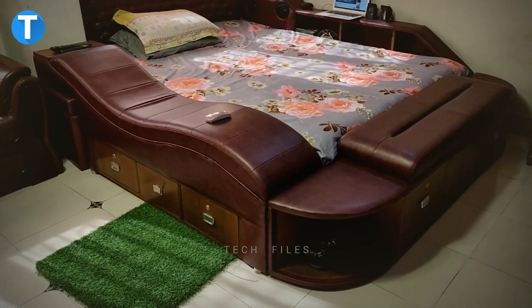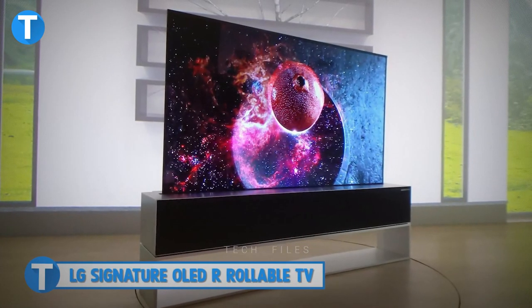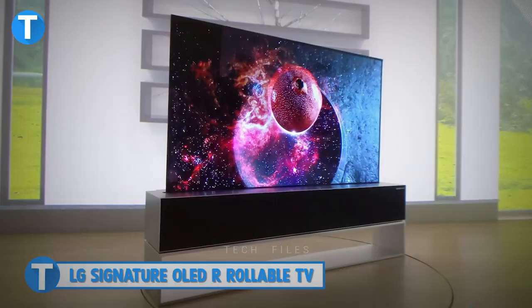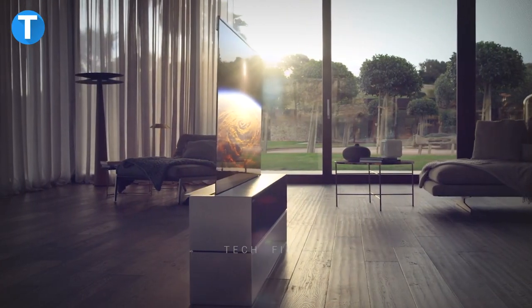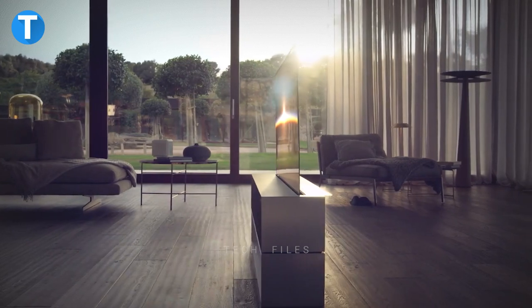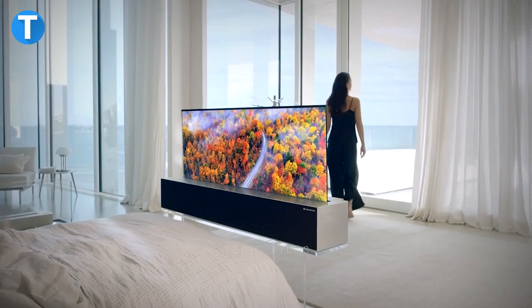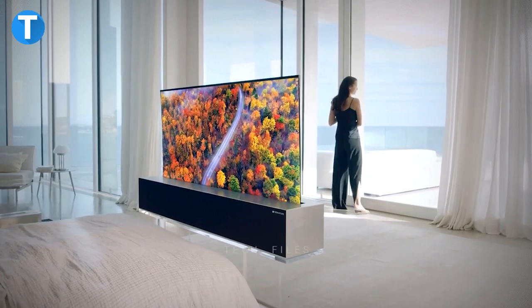Don't forget to tell us your favorite of all the products listed. Number 15, LG's Signature OLED R Rollable TV. LG is quite well known for its fantastic technology and this TV is one of its products that will get you saying wow. The LG OLED R Rollable TV brings a more unique and different way you use the space in your living room.